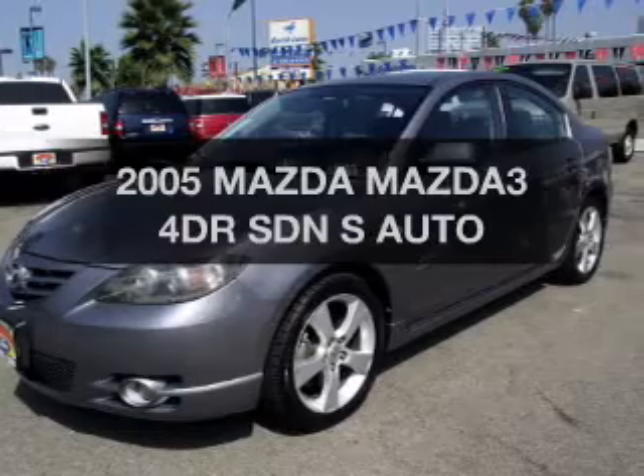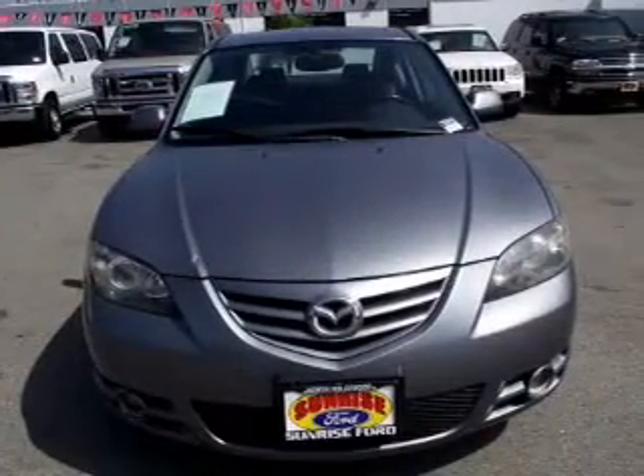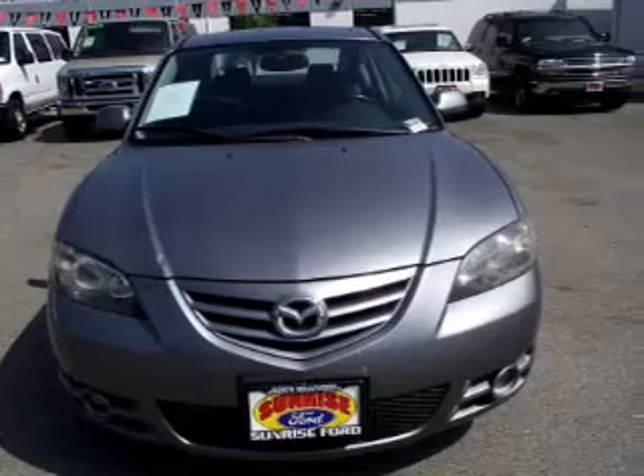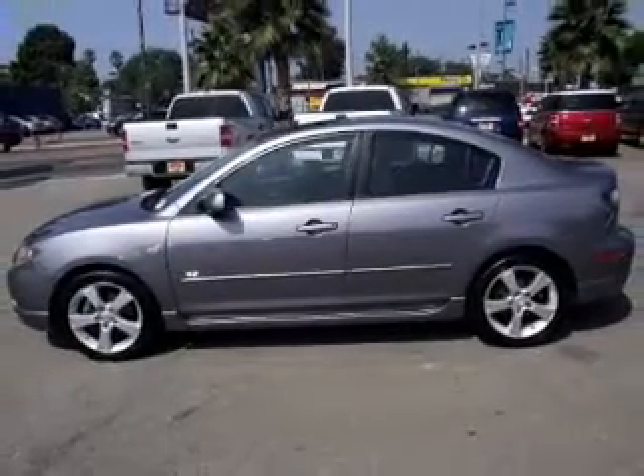Presenting the 2005 Mazda Mazda 3 — this is the set of wheels you've been looking for. The powertrain includes front wheel drive with an efficient 4 cylinder engine that responds smoothly to its automatic transmission.